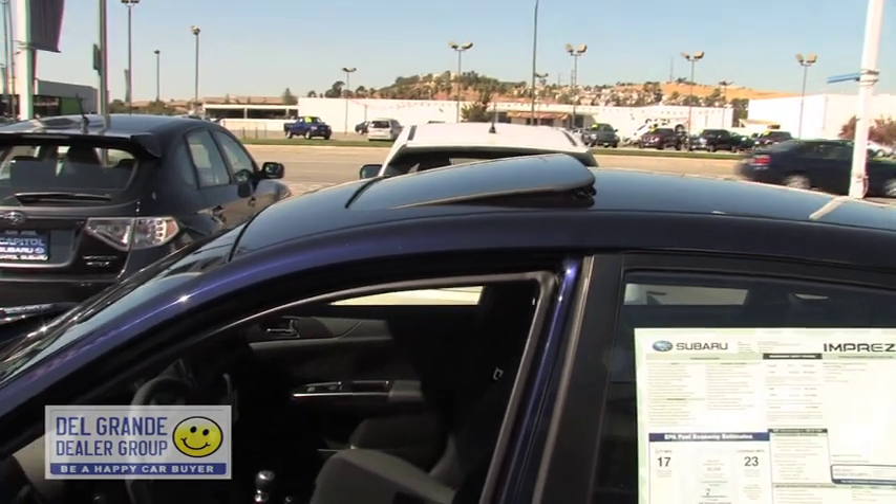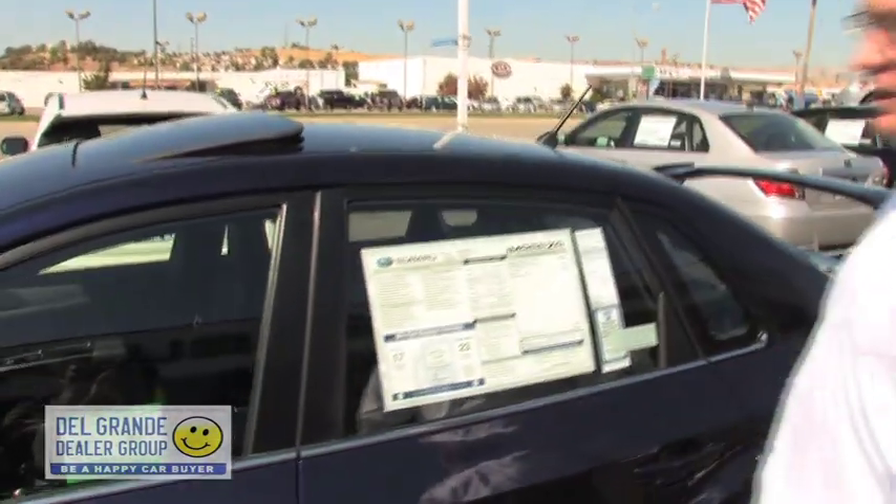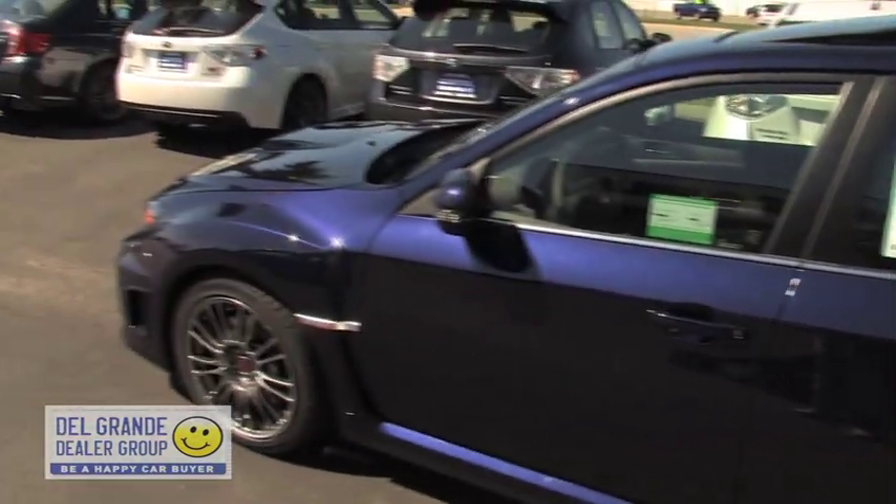The navigation is optional — this one has it. Also equipped with a media hub. What's standard in all STIs and WRXs this year is Bluetooth and iPod integration. That's a new standard feature for this year.